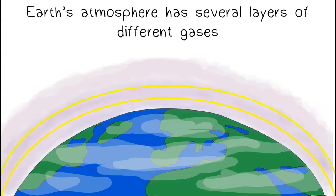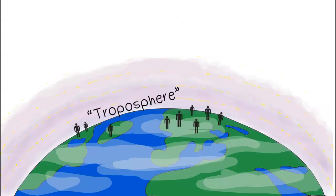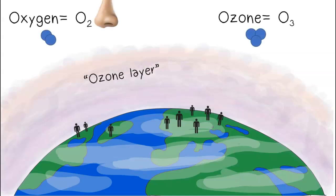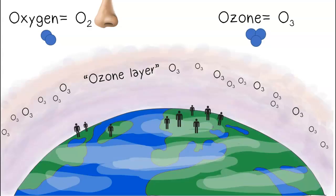Earth's atmosphere has several layers of different gases. We live in the troposphere, and about 30 miles up, you'll find the stratosphere. Within the stratosphere is our ozone layer. Ozone is a molecule made from oxygen — the oxygen we breathe is O2, made from two oxygen atoms, while ozone is O3, made from three oxygen atoms.